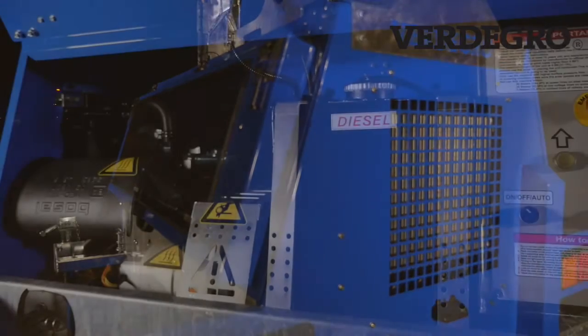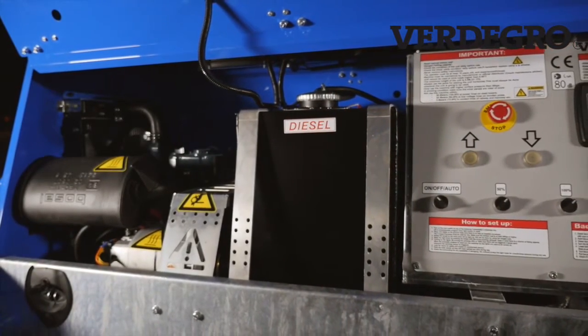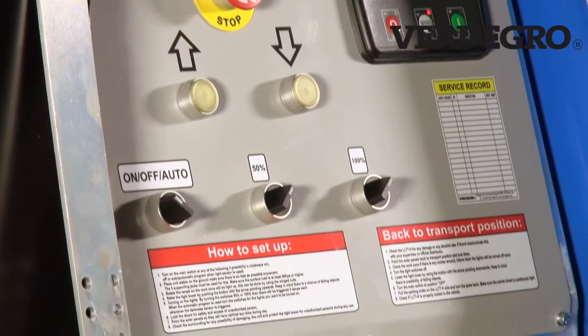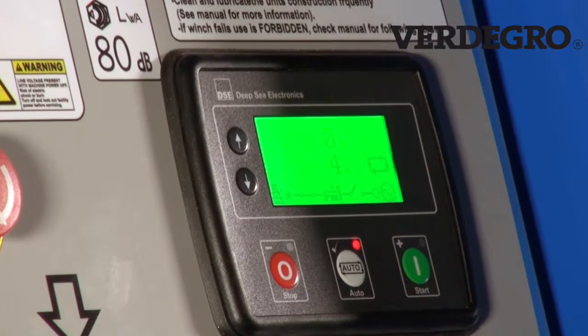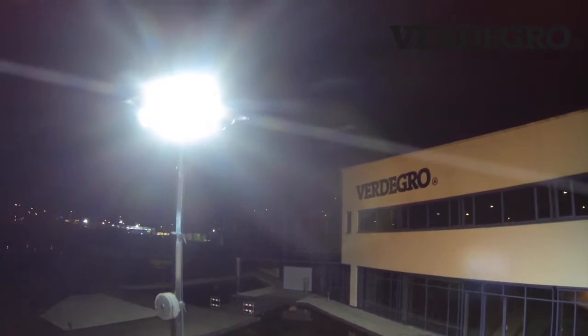Two-cylinder water-cooled Tier 4 Kubota engine, maintenance-free AGM batteries, Fertigro automatic hybrid technology system, integrated LCD screen controller, seven-section electric vertical tower, spring-driven cable drum, and lots more.